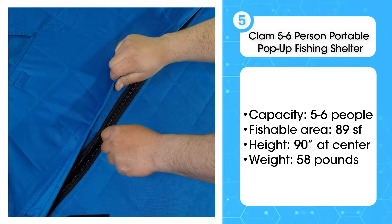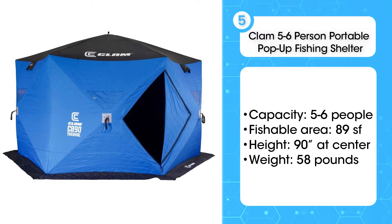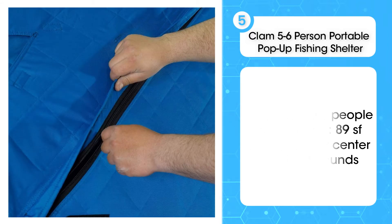What we love about this tent is that you'll get a full 89 square feet of fishable ice — that's plenty of room for you. We also love the ventilation options. The shelter features two doors, six windows, and six vents, so you can safely run your ice fishing heater.